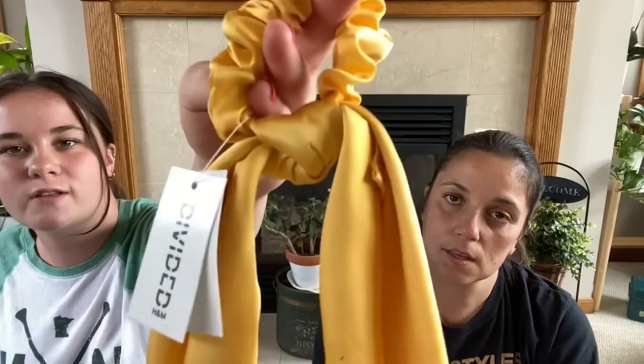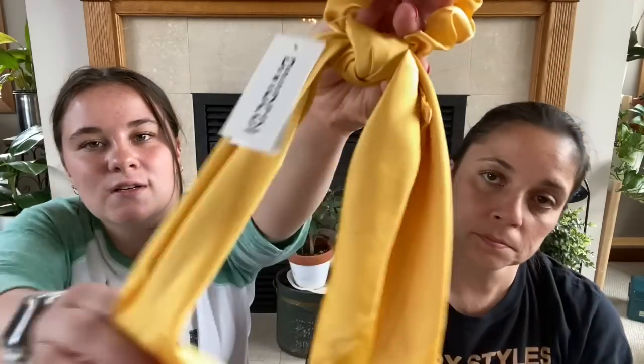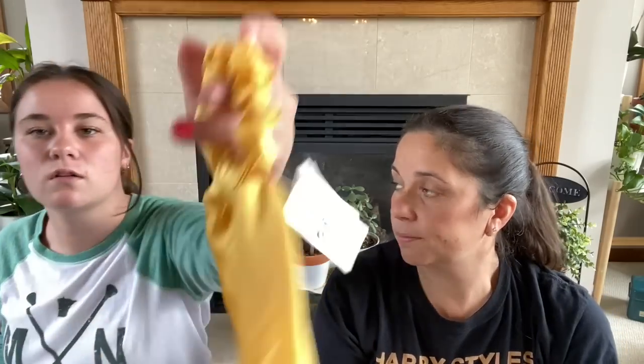I also got this little scrunchy ribbon that I'd put in my hair if I did like a half up, half down. So cute — that's probably one of my favorite things you got today. It's brand new from H&M, and I think I paid like a dollar for it.